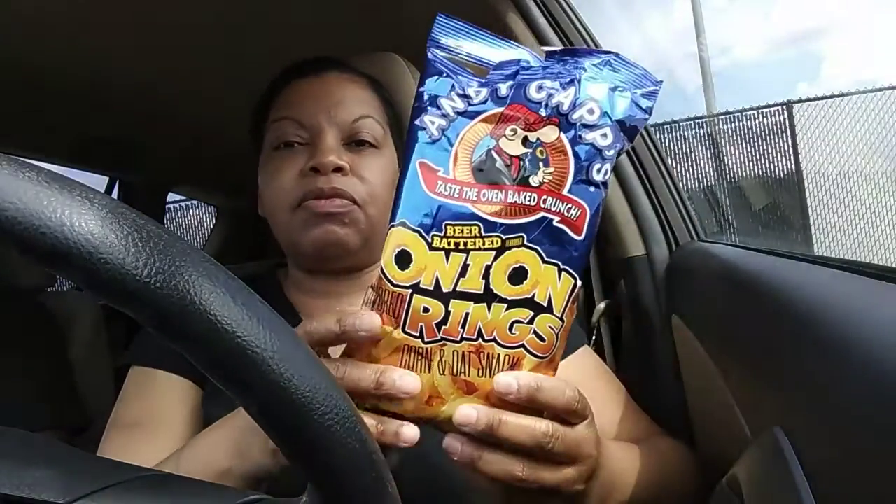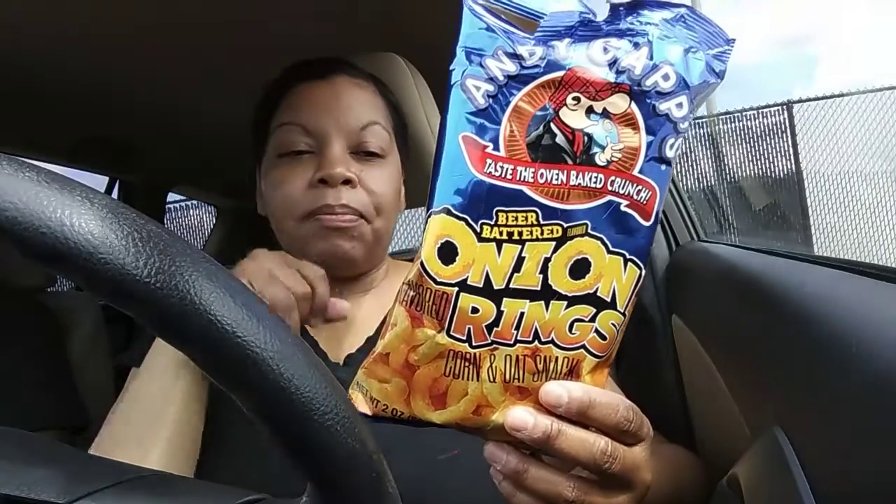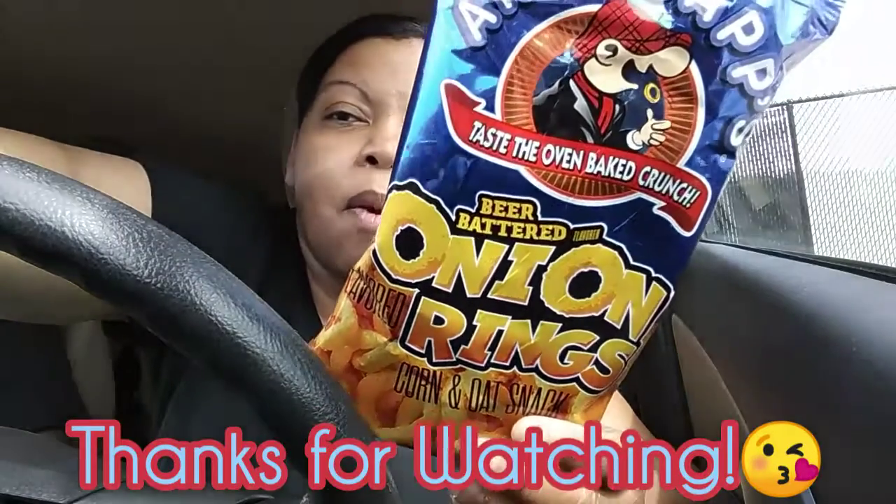So if you guys have ever seen these before, comment down below and let me know — what's your favorite version of the Handicap? Do you like the cheddar fries, the barbecue fries, the hot fries, the ranch, or these? Alright, I will see you guys next time — take care, bye!